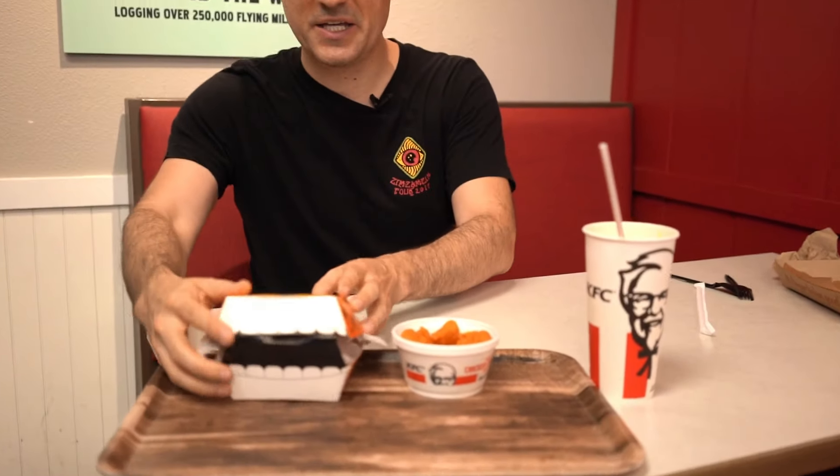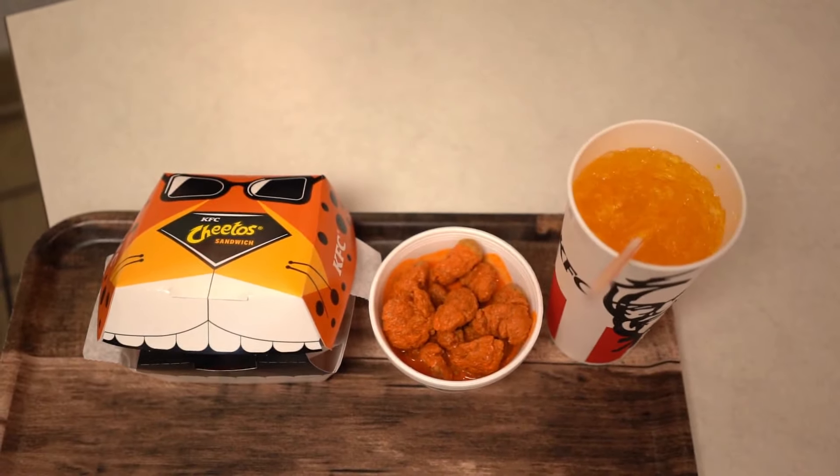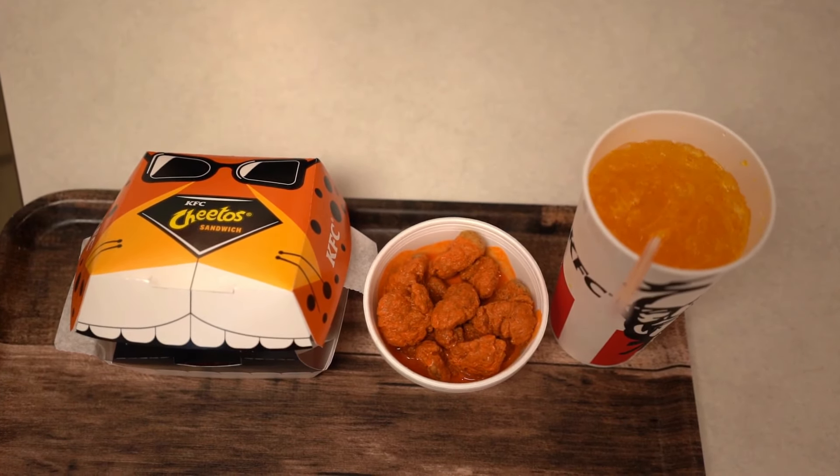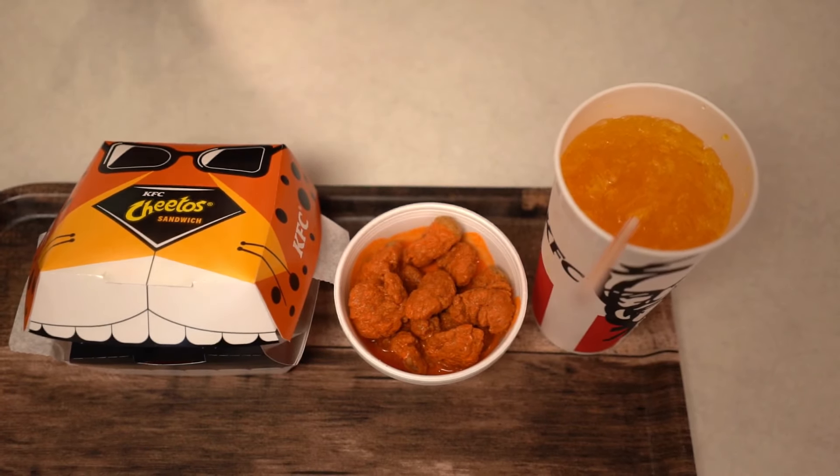What's going on guys, Bobby with Consumer Time Capsule back with another review. It's not going to be a surprise to anybody — we're at KFC right now because they've got a Cheetos sandwich, Cheetos popcorn chicken, and Sweet Lightning Mountain Dew. Ryan, come in and get an overhead group shot of this ridiculousness. It's all so brightly colored and we are here for all of it.